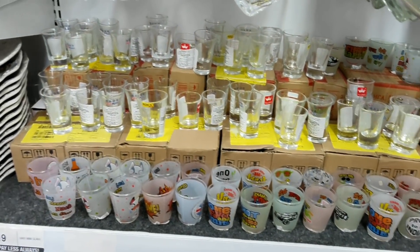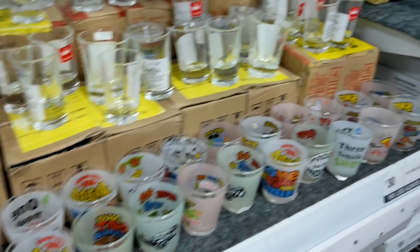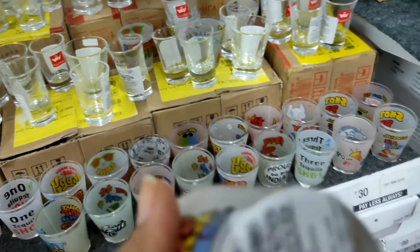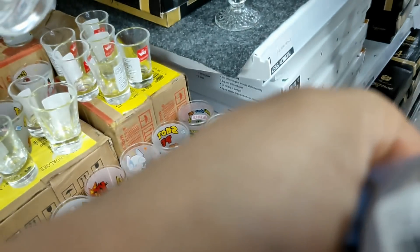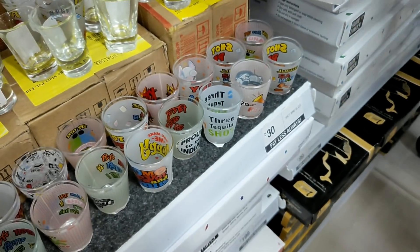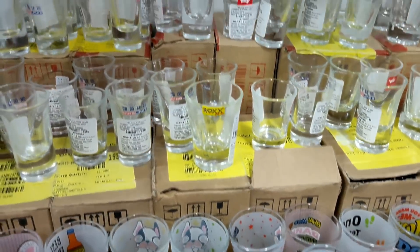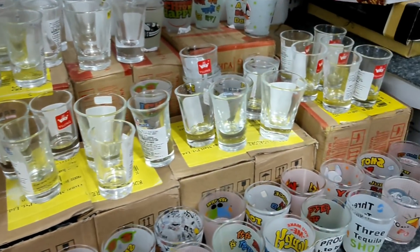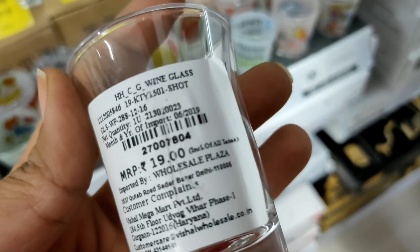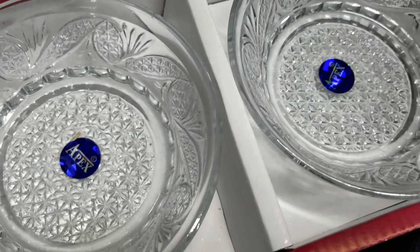There are many collections — you can see a variety. There are short glasses, big ones and normal short glasses with different quotation prints. The prices are Rs. 30 and Rs. 75 at Vishal Megamart. There is also a bowl set of Rs. 279. This is a collection of glasses you can check from here.